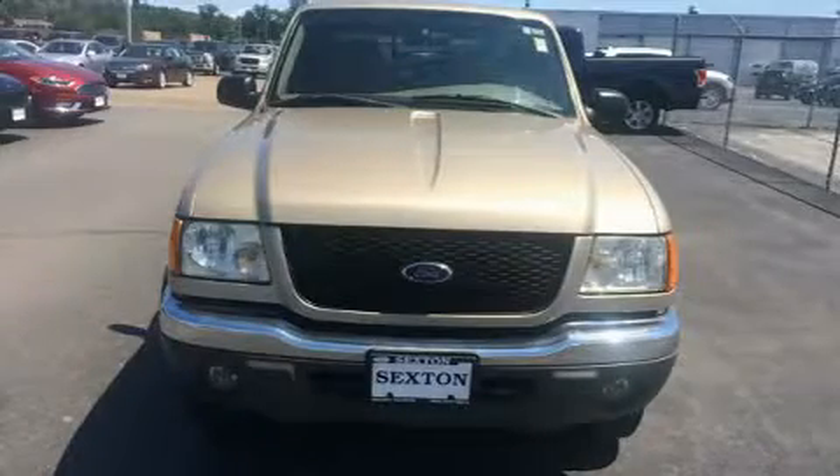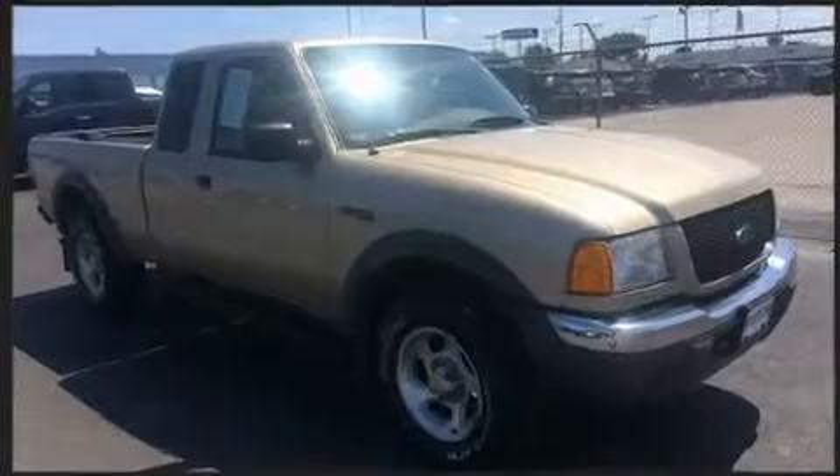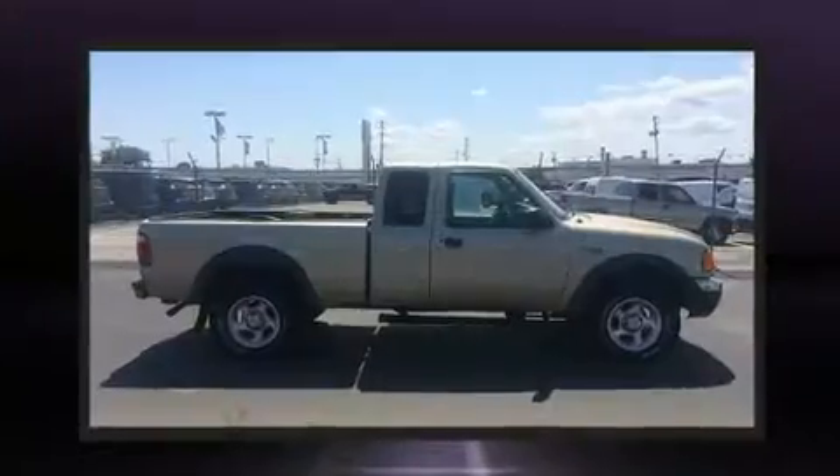The 2002 Ford Ranger. This four-door, five-passenger truck provides exceptional value. It features an automatic transmission, four-wheel drive, and a four-liter six-cylinder engine.